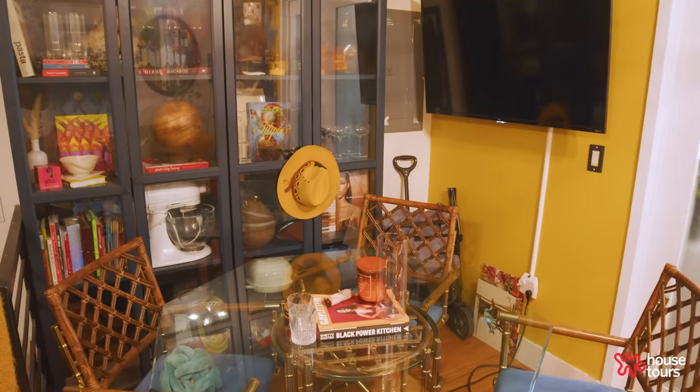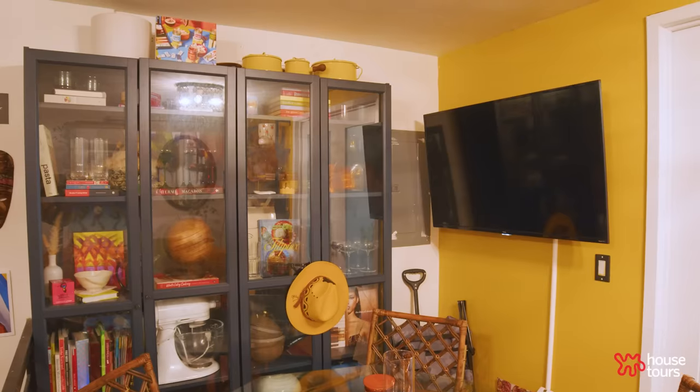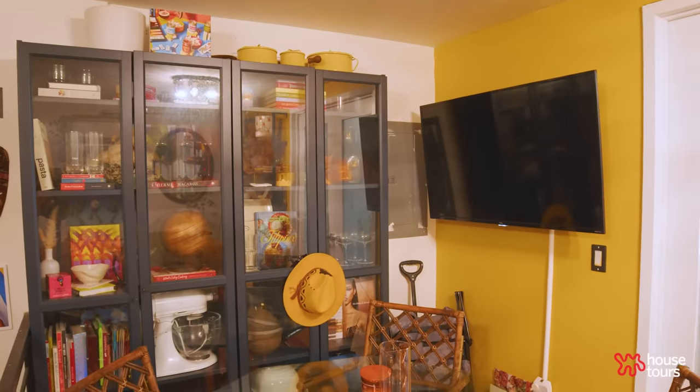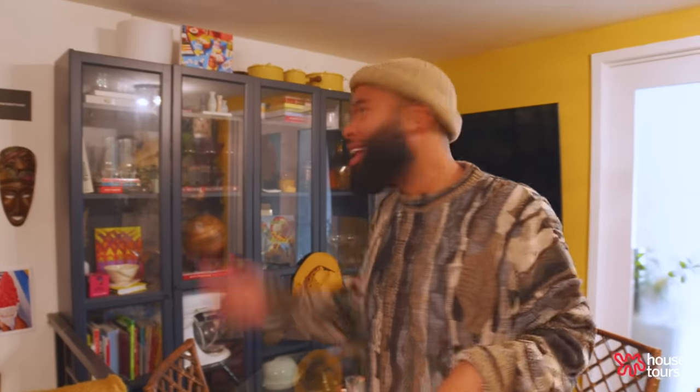Speaking of blue — more blue in this corner right here. These gorgeous cabinets I actually got from Facebook Marketplace. Super funny story: my friend Ashley from Trade Street Jam was moving out of New York to Atlanta and was selling these. I went to the seller's house and was super surprised to see her right there with the cabinets. So I was like, hey girl, let me get those cabinets — and let me get a discount too.